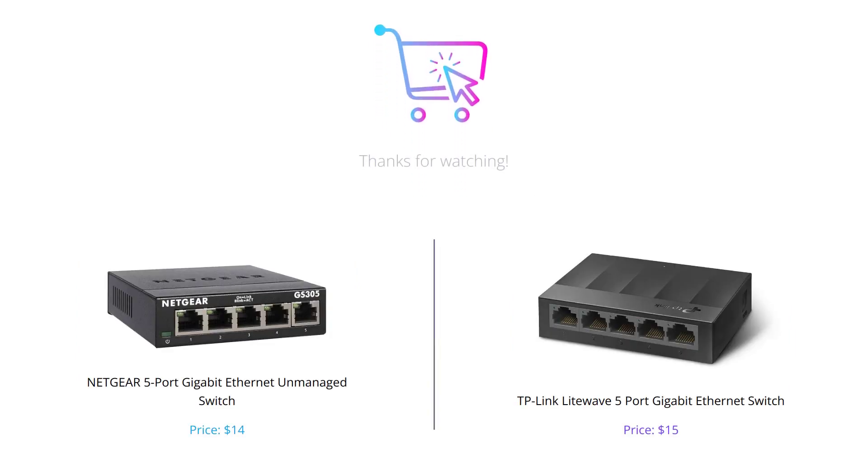That's it for today's video. While both Netgear and TP-Link Lightwave switches are great options, if you are looking for a switch that gives you wall mount placement option, Netgear switch would be the right choice. But if you are looking for the Ethernet splitter feature, TP-Link Lightwave switch is the one you should go for. Don't forget to like this video, comment on your thoughts and subscribe to our channel for more such videos. Thank you for watching.